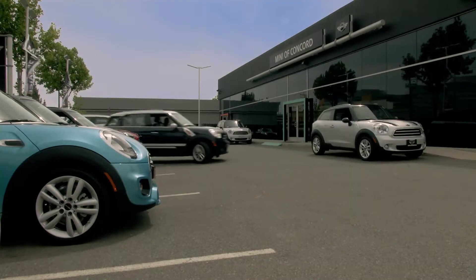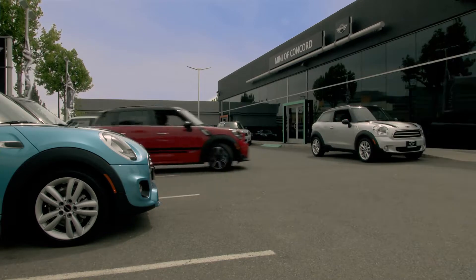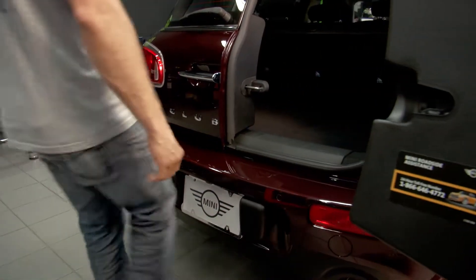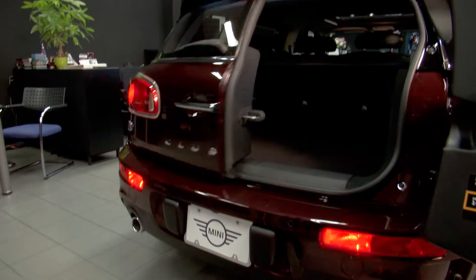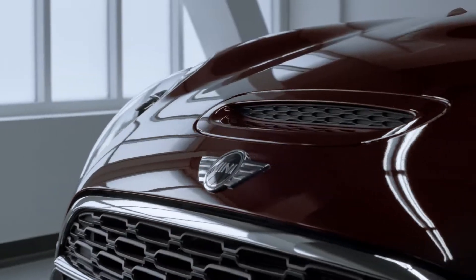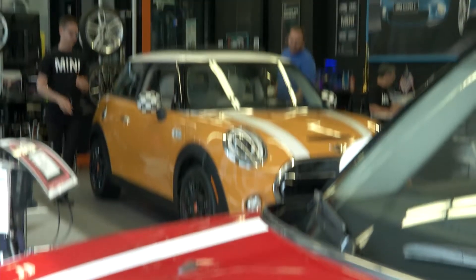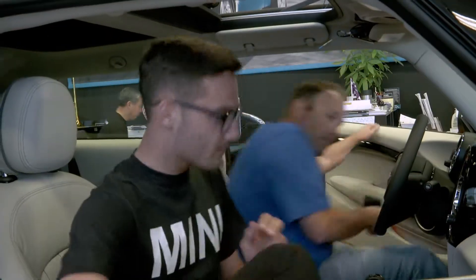At MINI of Concord, we motor the extra mile to make you feel part of the family. We're MINI motorers too. Choose from all the MINI models and innovative technology right here in our showroom. There's nothing like MINI's iconic design, amazing versatility, and quality craftsmanship. At MINI of Concord, choosing your MINI is clear and simple.